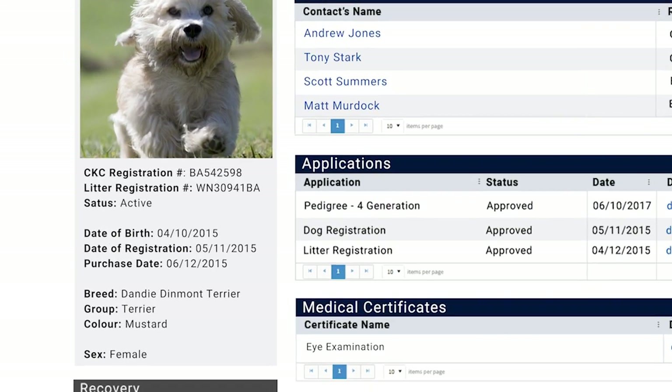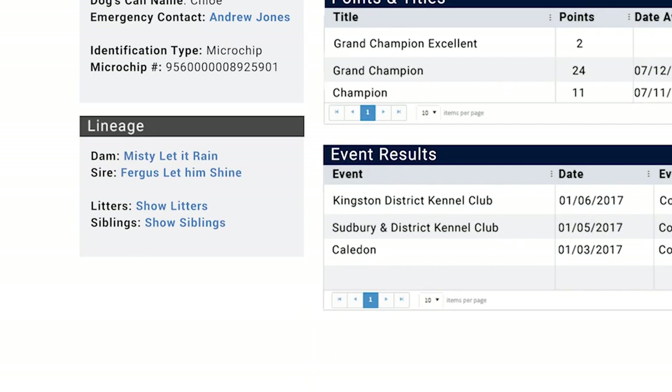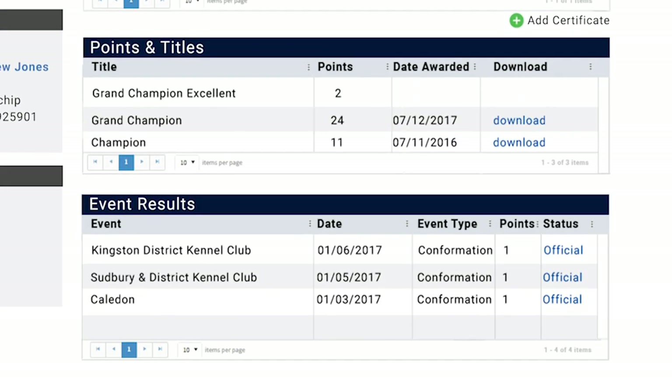IT4U offers 24-7 access to a dog's vital registration data, links to their lineage information, applications and certificates, titles earned and current accumulated points.